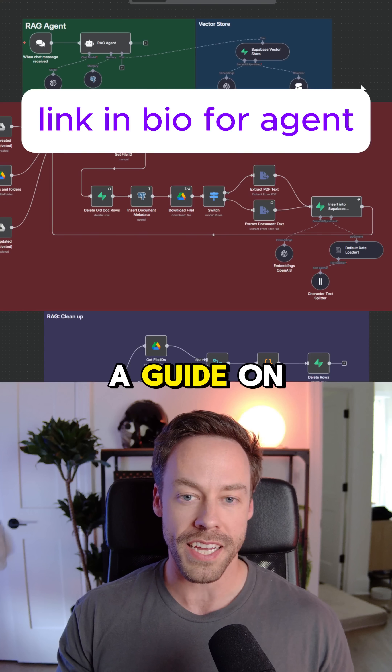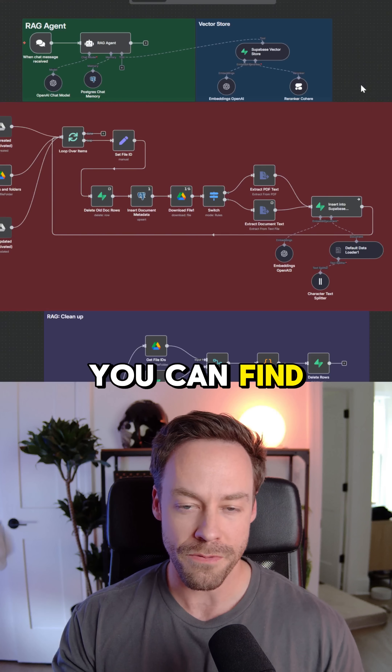If you want this AI agent for yourself, as well as a guide on how to actually use it, just go to the link in my bio — you can find it inside my community.